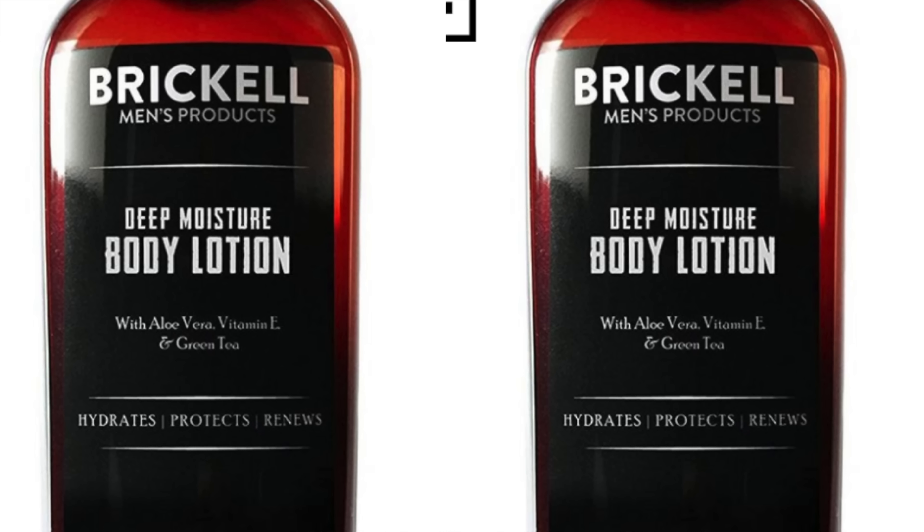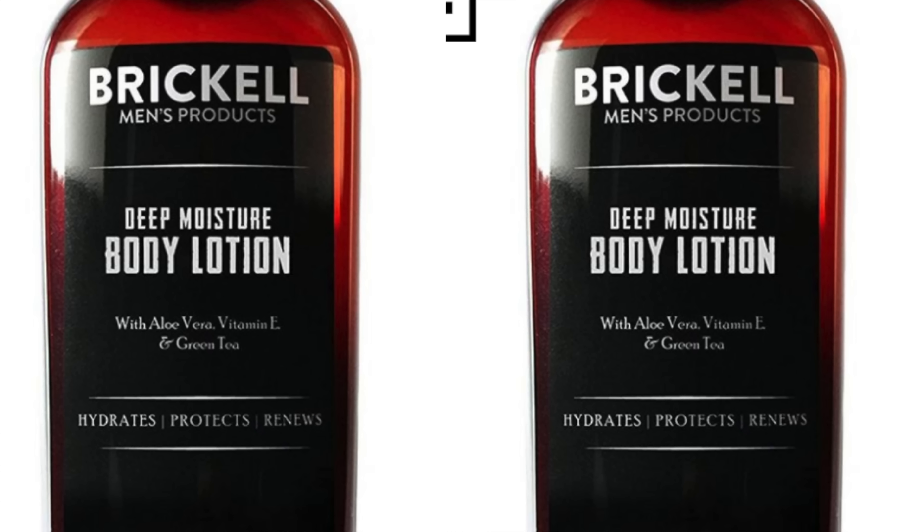Next up on the list, you definitely want to take a look at Brickell's Deep Moisture Body Lotion. Brickell is a brand that's well known for its great male grooming products, and the Brickell Deep Moisture Lotion is one of its most popular. It's an excellent selection for hydration and nourishment. Although it moisturizes very well, it absorbs quickly and doesn't leave a greasy residue. One of the key ingredients is jojoba oil, which helps build up the skin's natural barrier, locking in moisture throughout the day. It also contains vitamin E, which has been shown to help repair damaged skin.